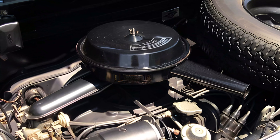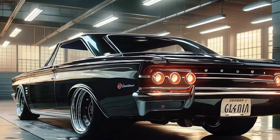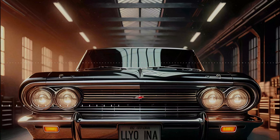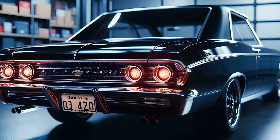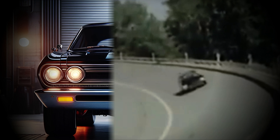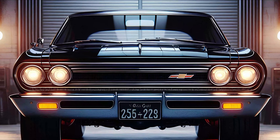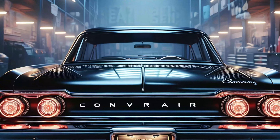Now let's talk about what's under the hood. The 2025 Corvair is powered by a cutting-edge hybrid powertrain that combines a turbocharged V6 engine with an electric motor. Together, this setup delivers a staggering 450 horsepower, proving that power and sustainability can coexist. This hybrid system isn't just about speed — it's also about efficiency. Chevrolet has designed the Corvair to be both fast and eco-friendly, allowing drivers to enjoy the thrill of a muscle car while keeping emissions in check.